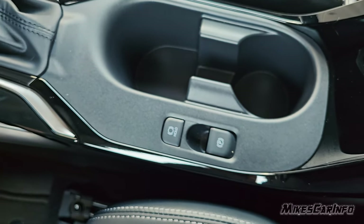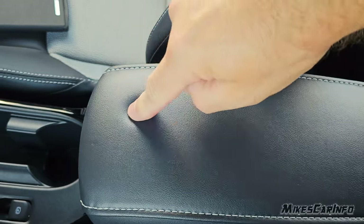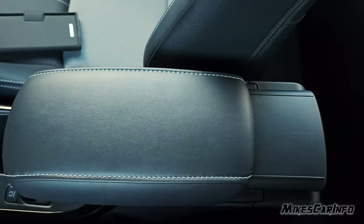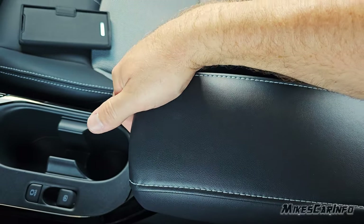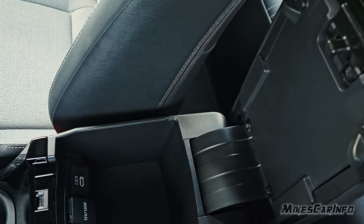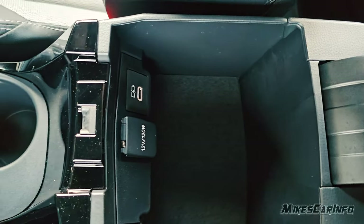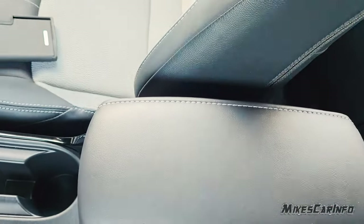The armrest has a soft surface but about three millimeters below that is hard plastic. It slides forward and is kind of small — you're not really going to share it with your passenger. It lifts up via a latch and slaps back down when you let go. There's a storage compartment underneath with a 12-volt power supply and a USB-C charge port. It is backlit. There are little places for wires to go in and out of this compartment — which is good because the lid could pinch your cord when it slaps down.